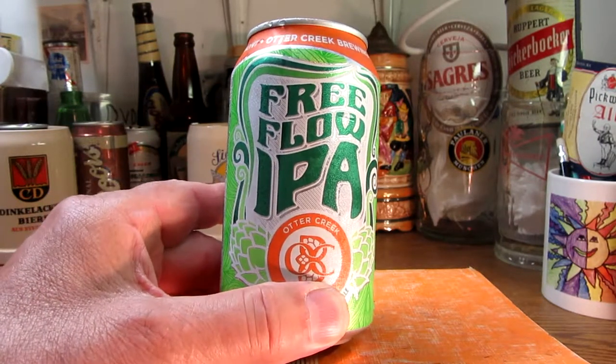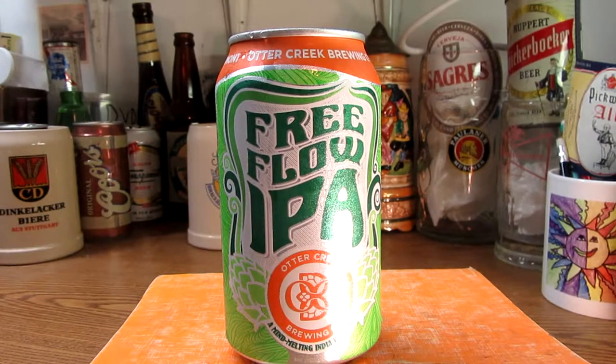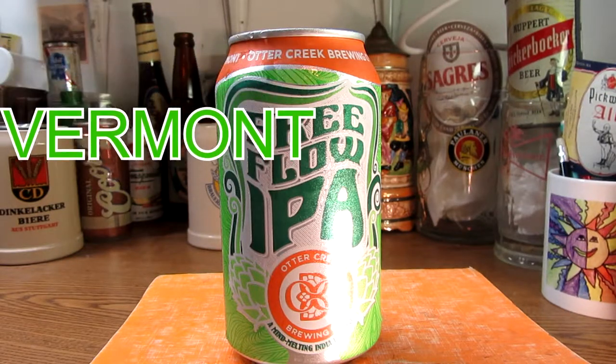This is their Free Flow IPA. Otter Creek is basically located in Middlebury, Vermont — to be more precise, 793 Exchange Street up there in Middlebury, Vermont, the green state.